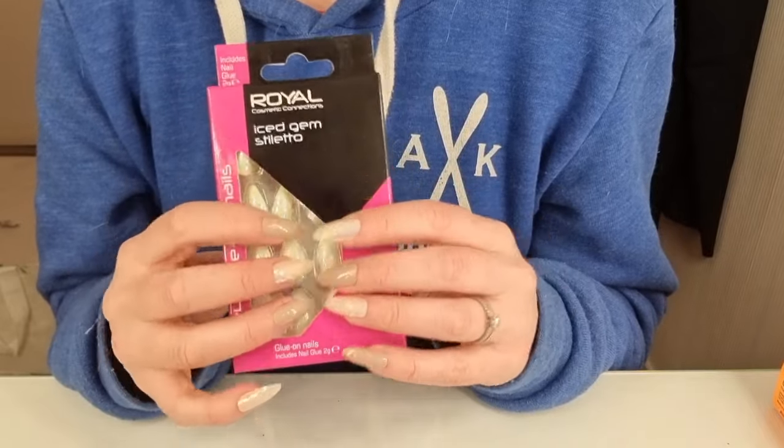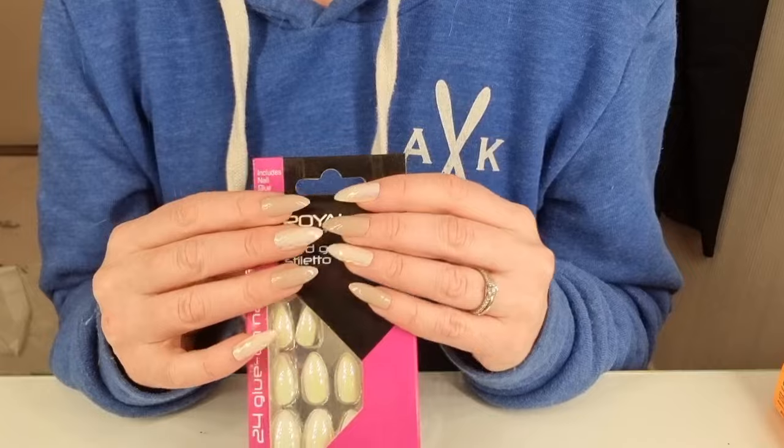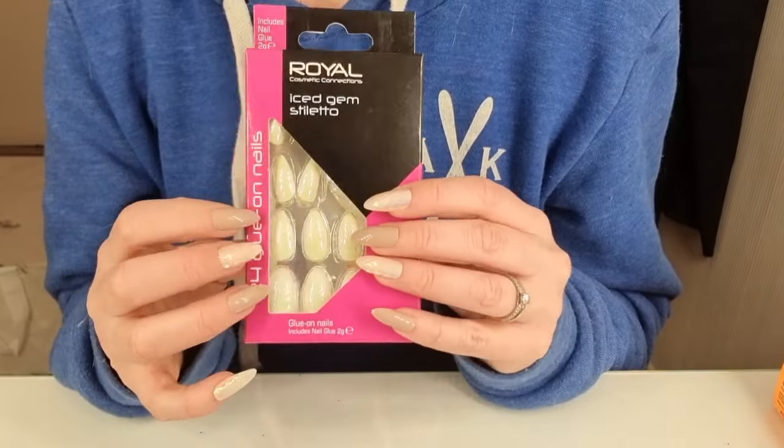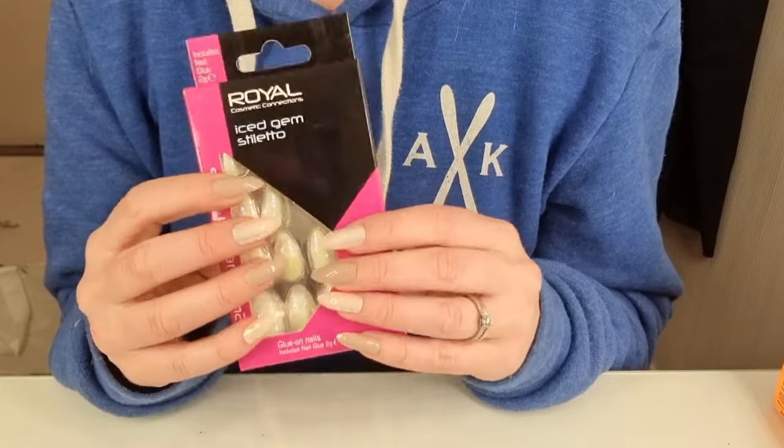And some more fake nails. I think you will be seeing these in a video sometime.